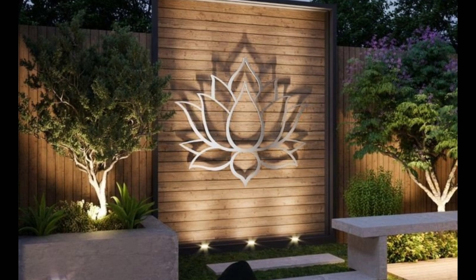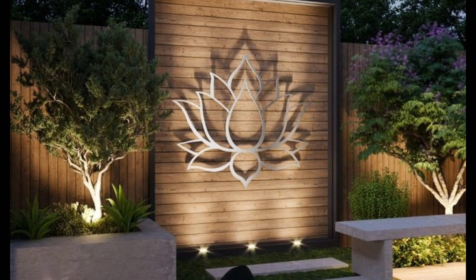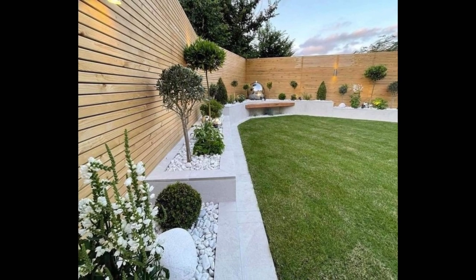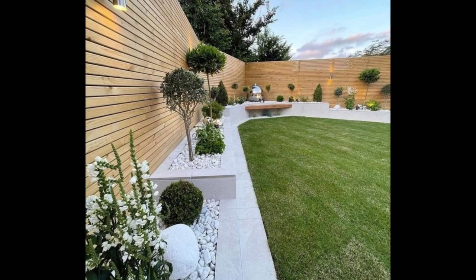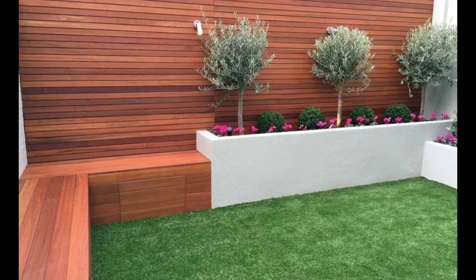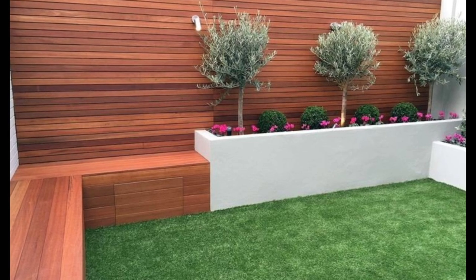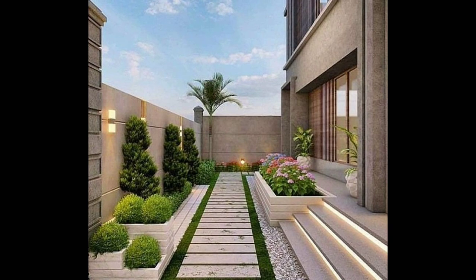Pick trellis-style fencing that climbers will love. A trellis fence is ideal for screening one part of a garden from another without losing too much light. And if you are a fan of climbers like wisteria or clematis, it's also a cost-effective two-in-one option.